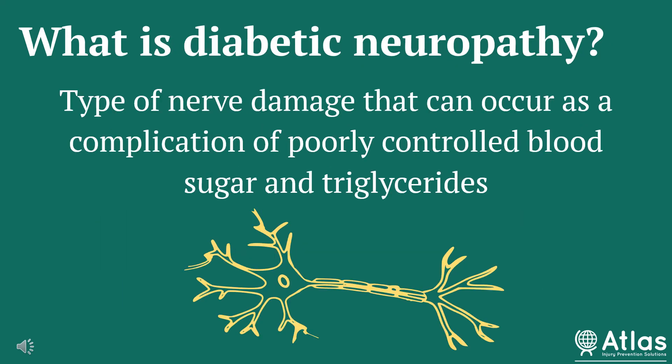So what is specifically a diabetic neuropathy? It's a type of nerve damage that can occur as a complication of poorly controlled blood sugar and triglycerides. In this particular video, I'll focus on peripheral neuropathies, which is the most common and affects the extremities. About 50% of people who have diabetes suffer from peripheral neuropathies.